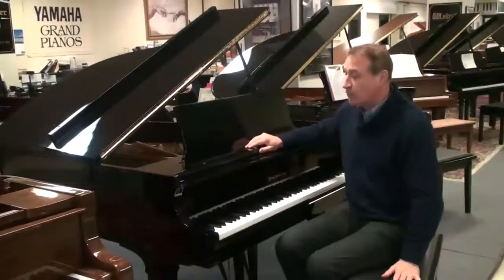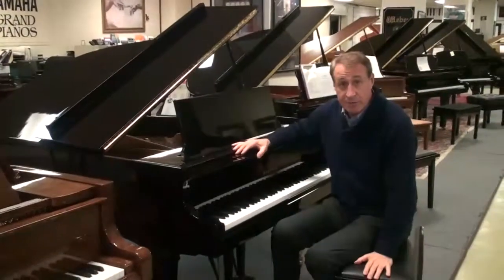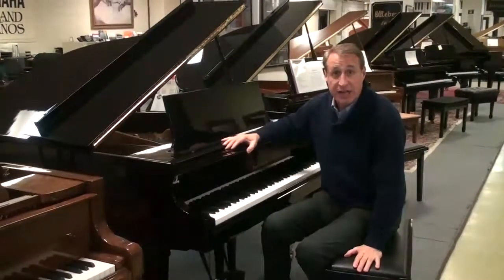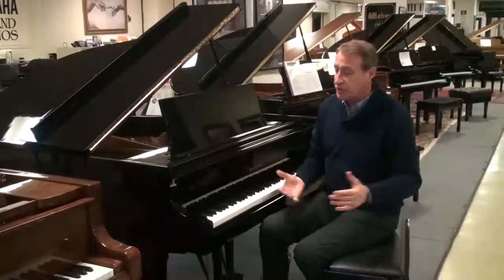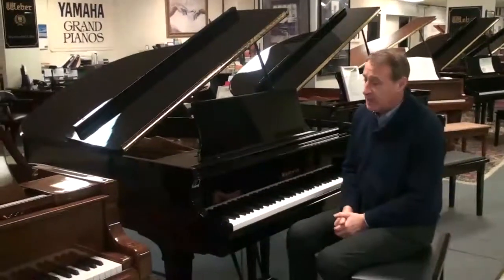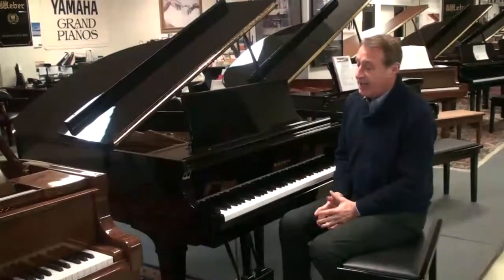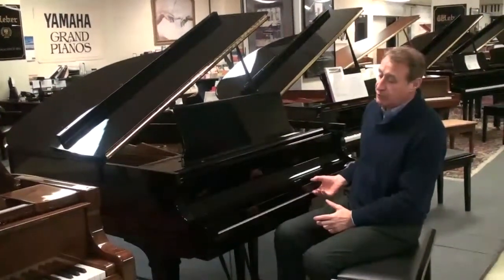Hi, my name is Bob Royer and this is a beautiful Baldwin Model R Artist Grand, hand-built in the United States. We were a Baldwin dealer for 10 years and we serviced a lot of our clients for years and years. These folks just retired to Florida — they didn't want to take the piano down to their new condominium, so we got it, and it's absolutely in pristine condition.